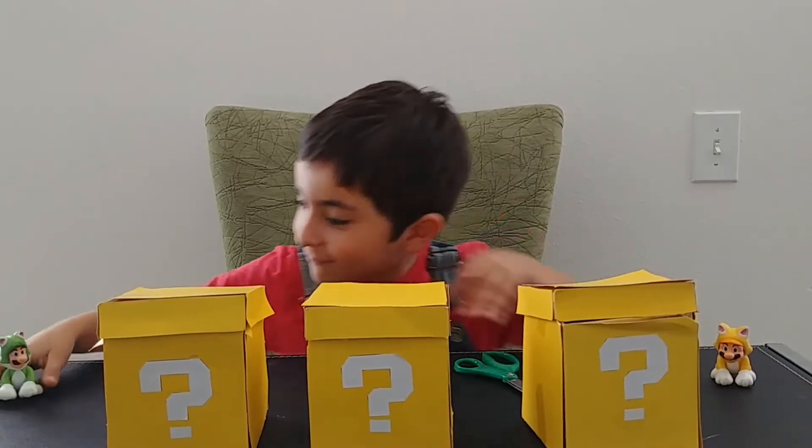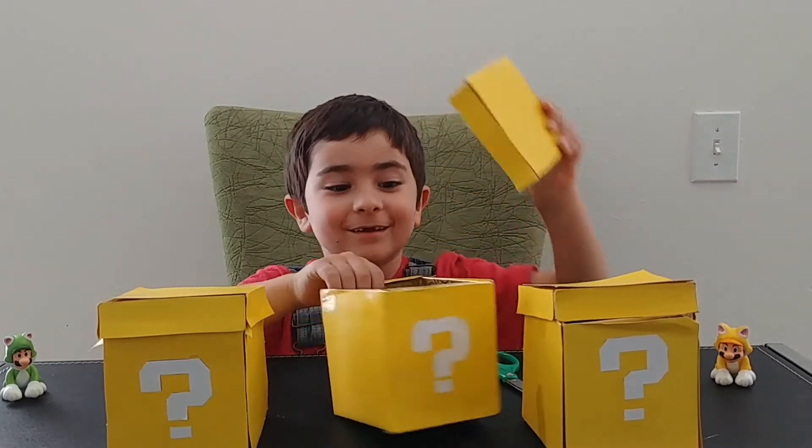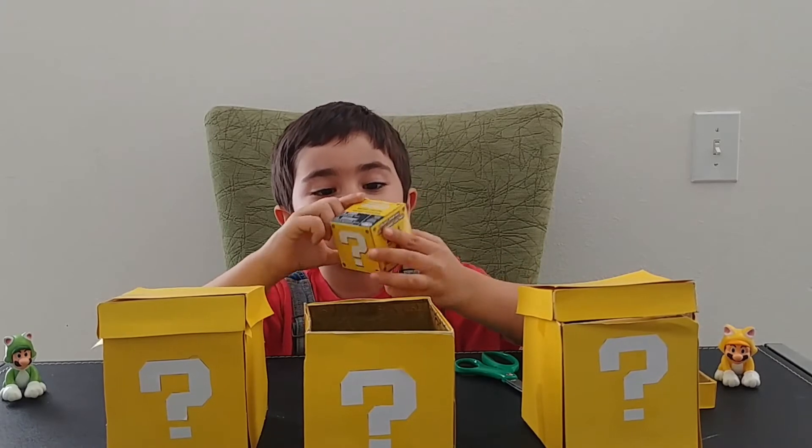It's Johnny from Johnny Toys TV and we're doing our Mystery Monday once again. And we got a mystery box inside a mystery box.